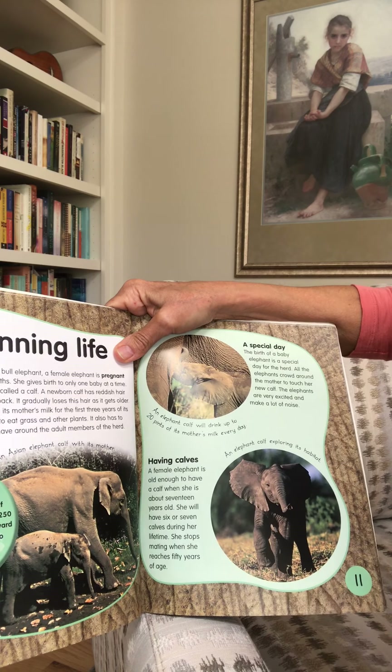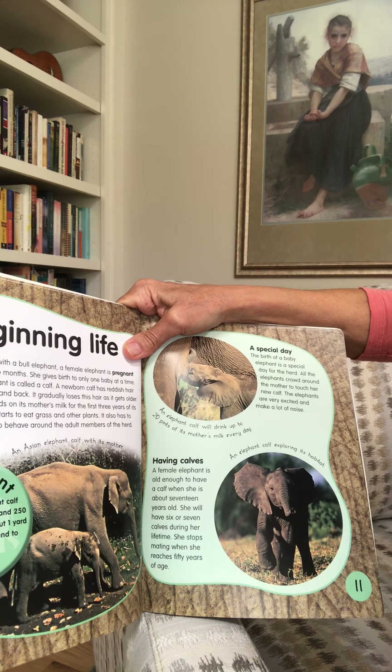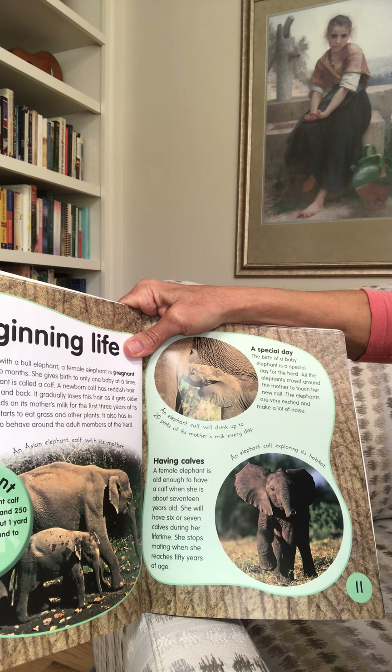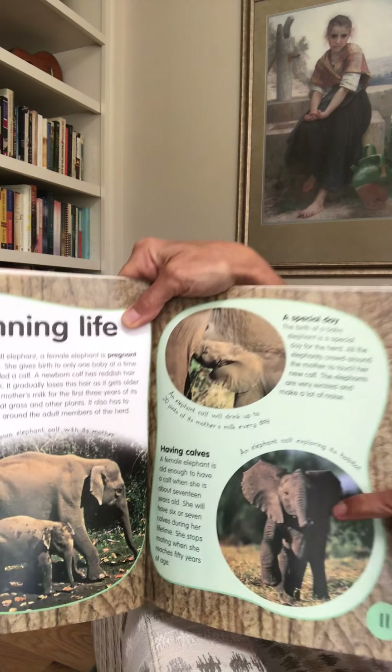Having calves. A female elephant is old enough to have a calf when she is about 17 years old. She will have six or seven calves during her lifetime and stops mating when she reaches 50 years of age. Here's an elephant calf exploring its habitat — it looks happy and curious.